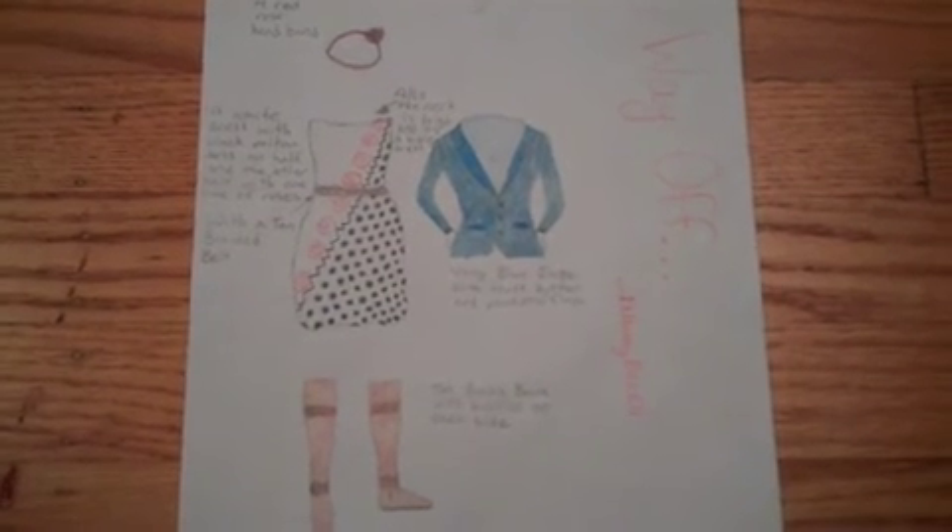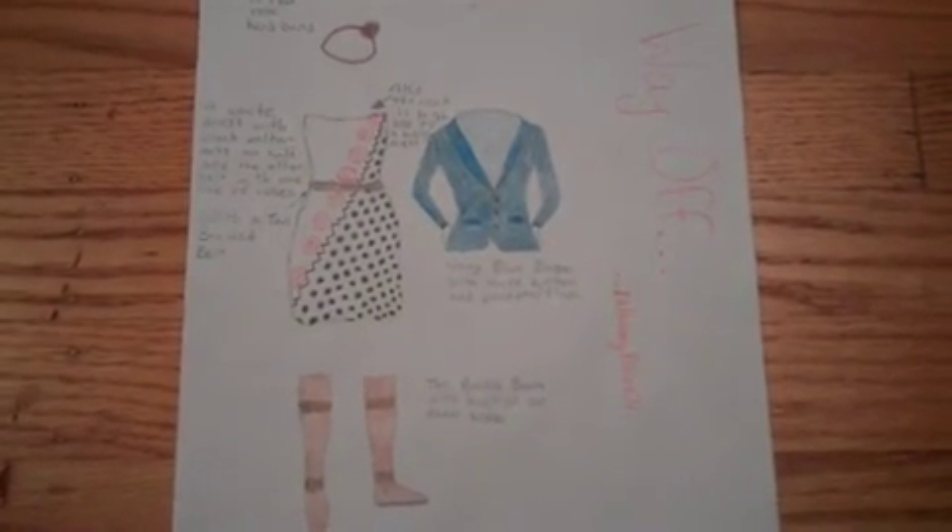Thanks for watching. That was my design for the Liberty Jane contest. I hope you like it.